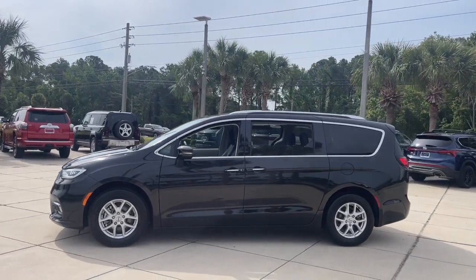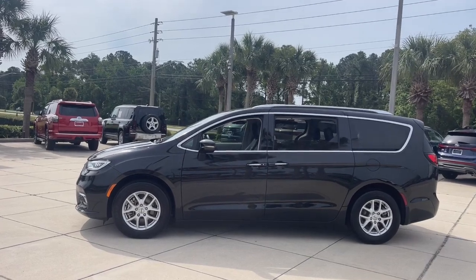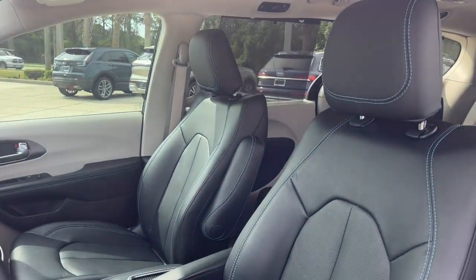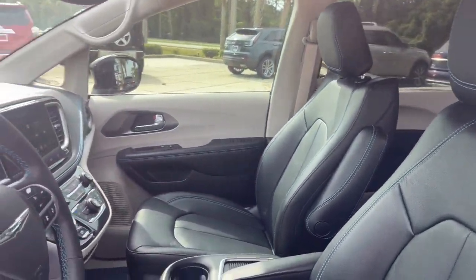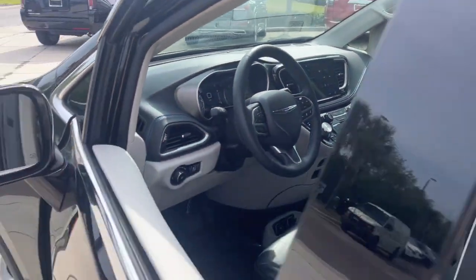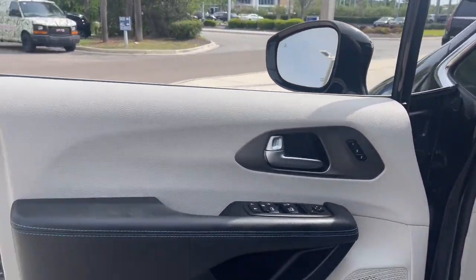These are just some of the great options this vehicle comes with: heated steering wheel, pre-collision system, lane departure warning, keyless entry, V6 cylinder engine, power liftgate, lane keeping assist, remote engine start, adaptive cruise control, keyless start.